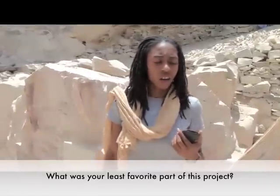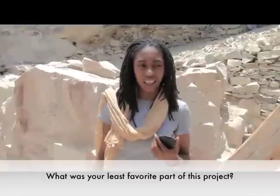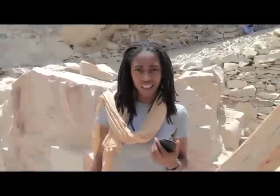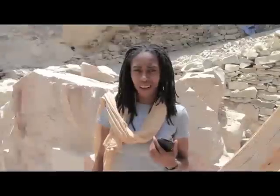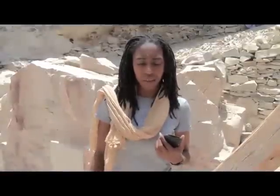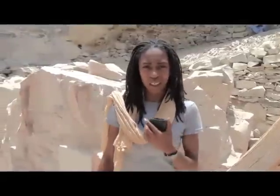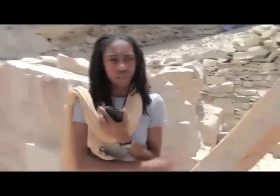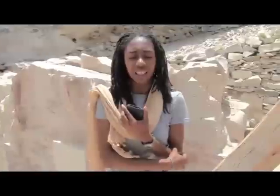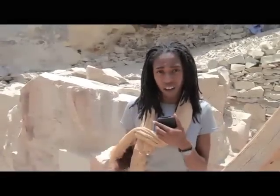I'm not a morning person, so getting up at 4 or 4:30 in the morning was really hard, but at the end of the day it was worth it and I will never forget it. This is the only time I've actually had to get up at 4 o'clock in the morning, so this will go down in history. If I come back again, I have to prepare myself mentally and physically. And the flies — the flies are crazy, they're aggressive. It's like they wake up determined to bother you until you leave.